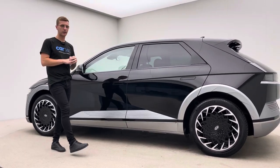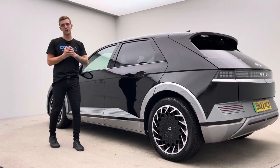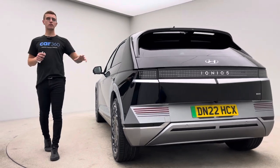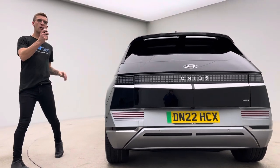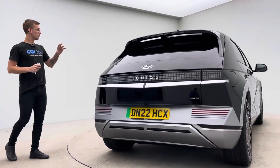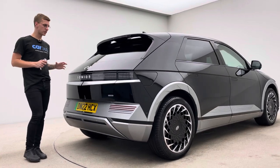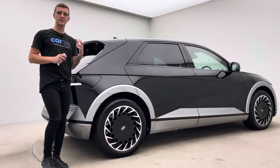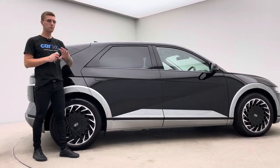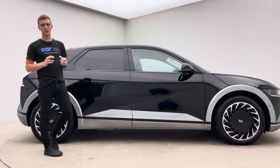This is the second Ioniq 5 we've had. These cars come with a fantastic specification and do not stay around long at all. 20-inch wheels, comfort access, electric boot lid, can park the car forwards and backwards off the key. Incredible. Adaptive cruise control, head-up display, navigation, Apple CarPlay, vented front seats, heated rear seats, Bose sound system — the list goes on. I'll try and point out as much as I can as I walk around the car with you.